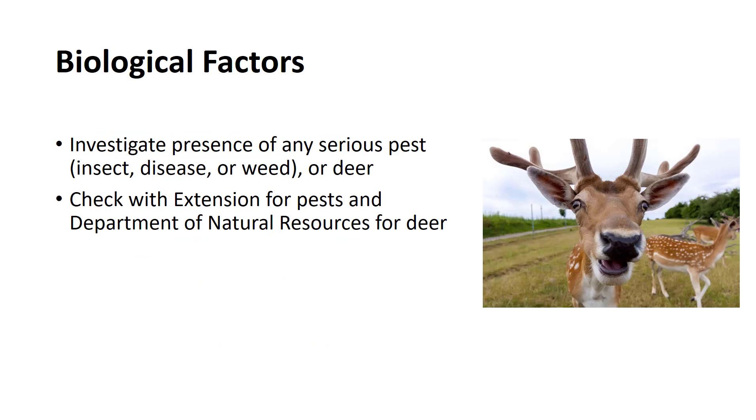Various biological factors should also be investigated prior to selecting a site for a nursery, including the presence of any serious insect, disease, or weed pests. In addition, in some parts of the country, deer can be a serious pest, causing extensive damage to nursery stock. County agricultural or horticultural extension agents can often provide information on the presence and seriousness of these pests in their counties. Extension specialists located at land-grant universities can provide information on the control and eradication of pests.